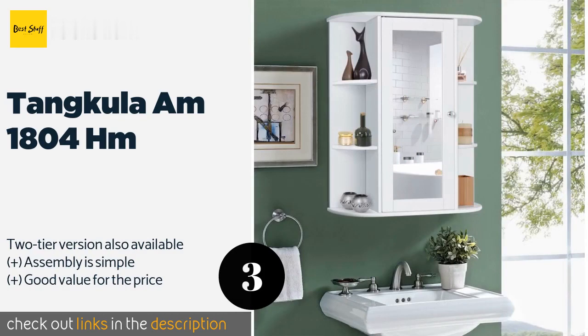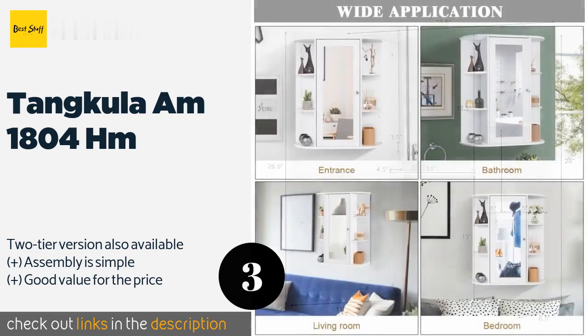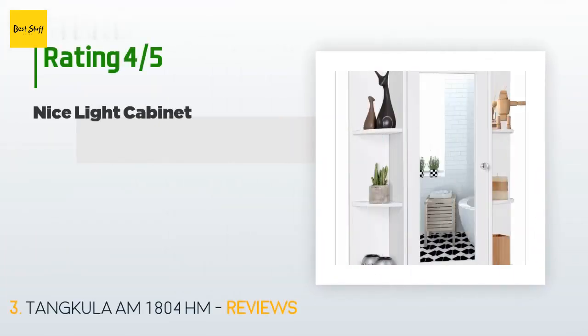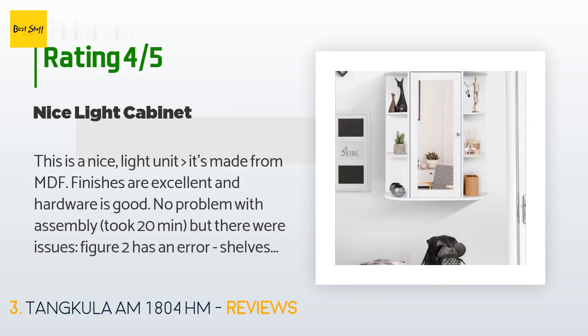Number three is the Tangkula AM-1804-HM. It has exterior shelving that can store products you use frequently like perfume or lotions. It's made using moisture-proof paint and materials so you don't have to worry about it warping or the finish coming off due to steam and water. This product is available on Amazon for $109. It has an average of 4.1 stars from more than 555 customer reviews.